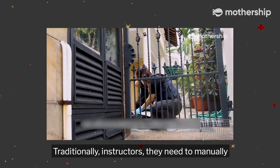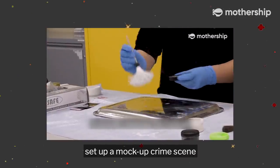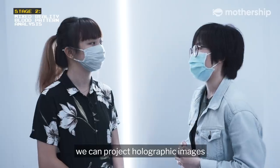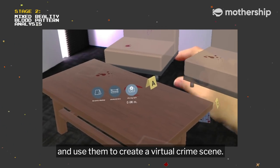Traditionally, instructors need to manually set up a mock-up crime scene using synthetic blood and physical props. With our MR technology, we can project holographic images and use them to create a virtual crime scene.